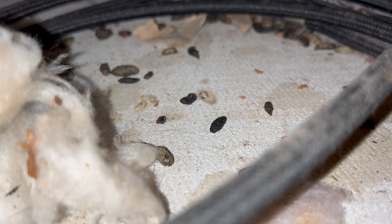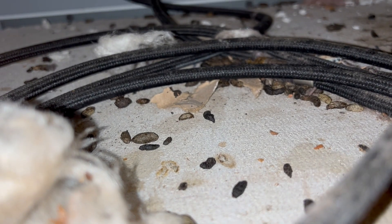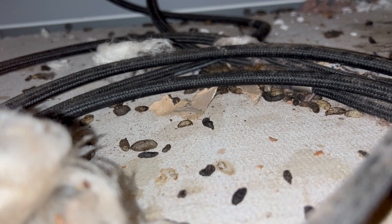Once we finish, we're going to schedule several follow-up visits to monitor the infestation and replenish the bait stations as needed. Once all the mice are gone, the owner is going to replace all the drop ceiling tiles in her laundry room.